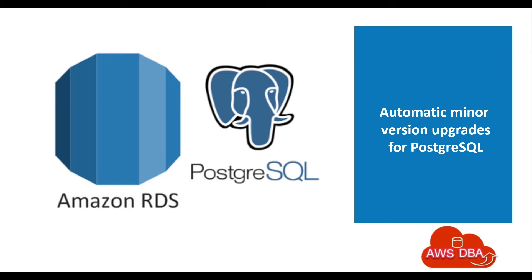Hey guys! Welcome to AWS DBA. In this session, we are going to see about Automatic Minor Version Upgrades for PostgreSQL.